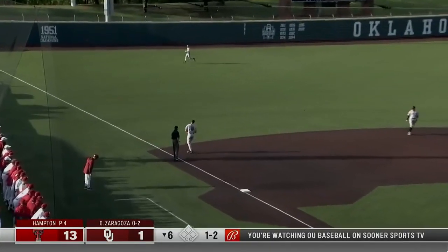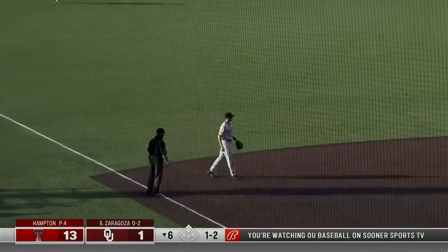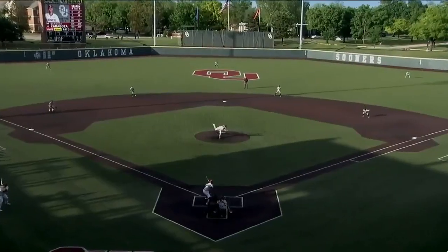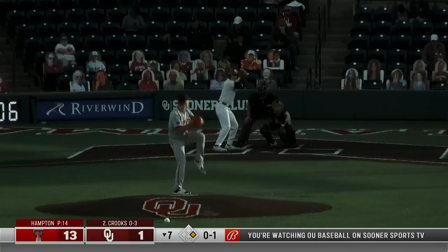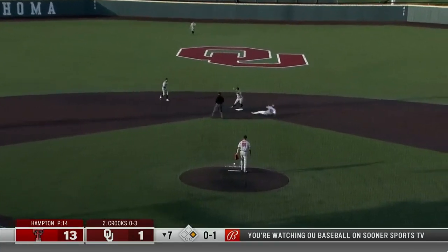Unbelievable — it's that kind of weekend, folks. Brandon Zaragoza robbed twice today, what a play at third. Parker Kelly. The flip to second for one, the throw to first — 6-4-3 double play.